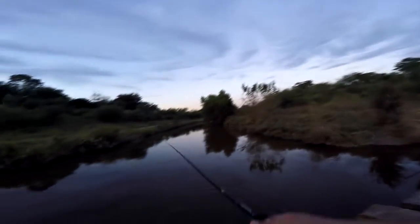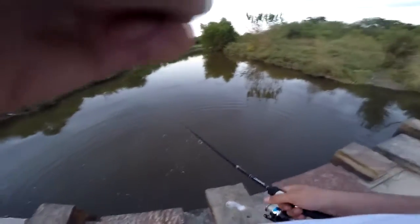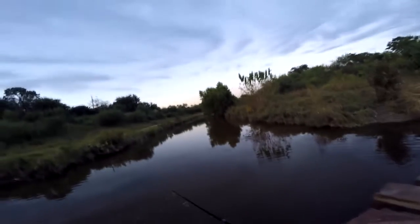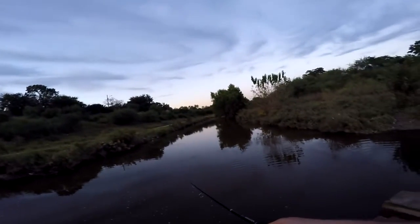Oh my god — that was a huge fish, I hope that came out on camera. I'm not sure that was a bass, but that was a huge fish. Just got back from the day out there, didn't catch any fish, but if you're watching this part you probably saw the topwater strike I got on the spinner. I think it was a catfish but I couldn't really see what it was — it was just a big splash.